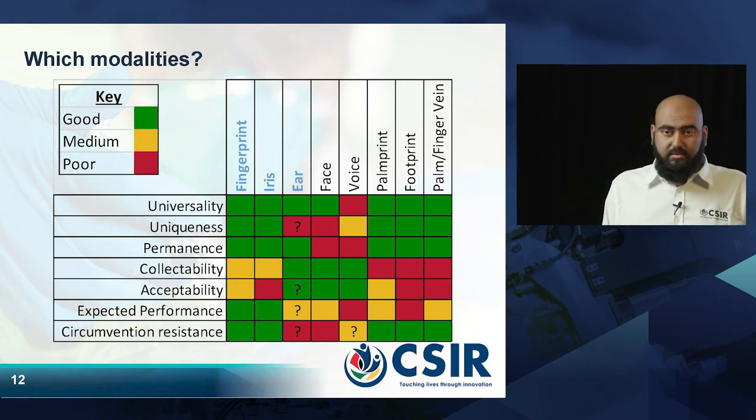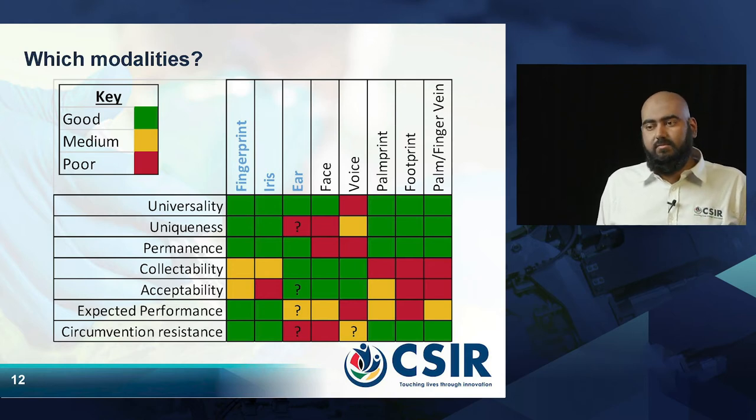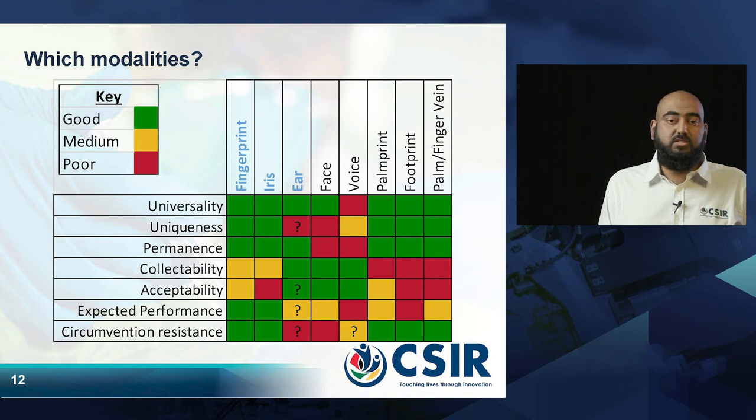There are still some questions about how unique the ear is to what extent. We looked at the face — of course, faces change a lot in the first few months of a child's life, so they are not very permanent in that case. It is the same with the voice — babies cannot speak, so we cannot use voice for infants.